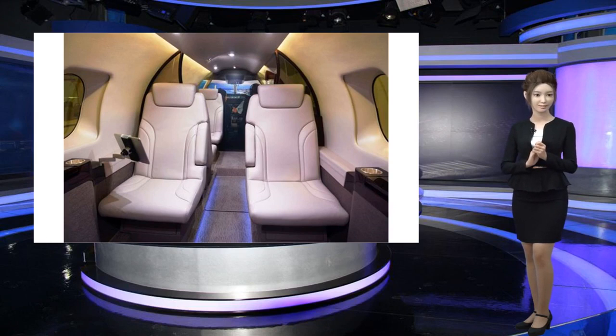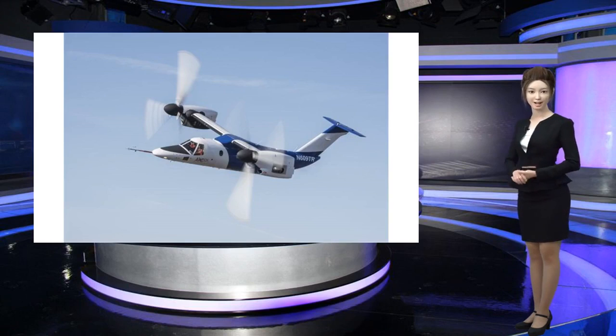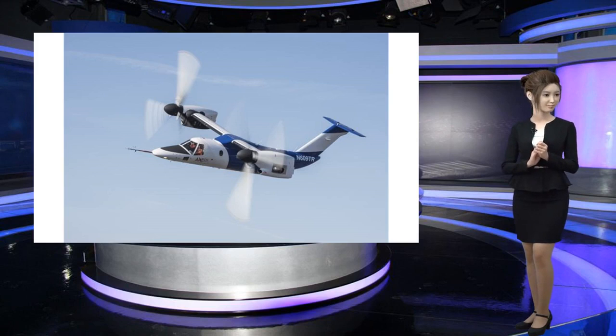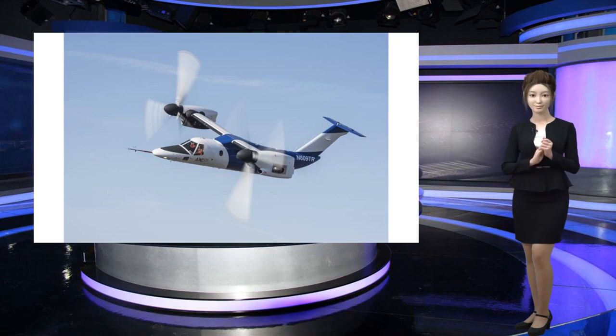However, an AW609 prototype crashed during a flight test in 2015, killing two pilots, according to CNN. Regulators are going to look very closely at this aircraft in light of the developmental difficulties, said Richard Aboulafia, aviation industry analyst at Teal Group, an aerospace and defense consulting company. But they're certainly not going to certify a product that isn't safe. Leonardo did not respond to CNBC's request for comment on the incident.